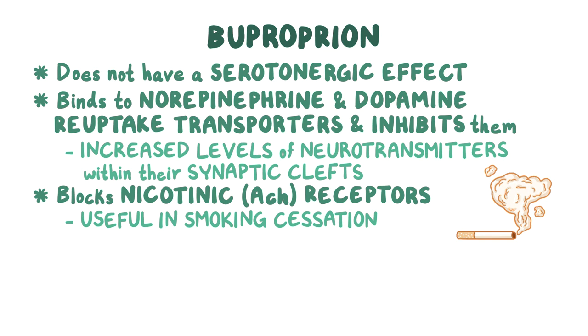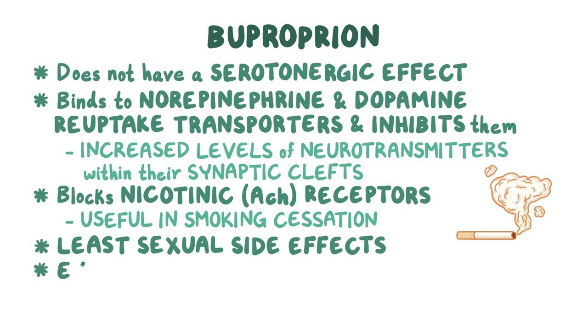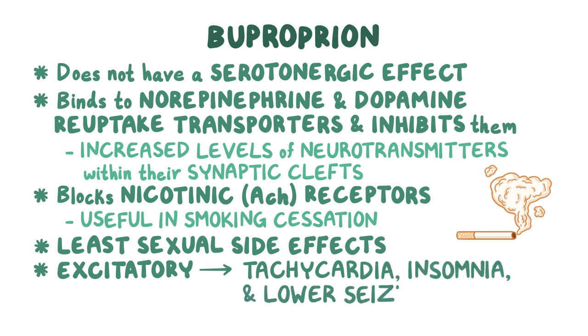Another benefit of bupropion is that it has the least sexual side effects out of all the antidepressants. Due to its excitatory effects, bupropion has the potential to cause tachycardia, insomnia, and a lower seizure threshold, which is particularly important in people with a history of seizures or eating disorders.